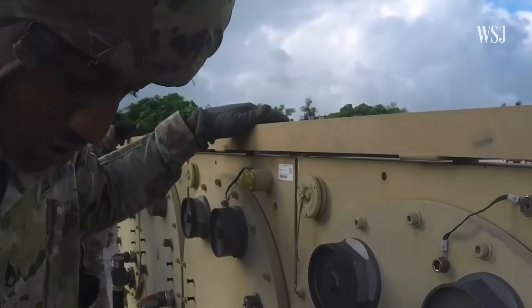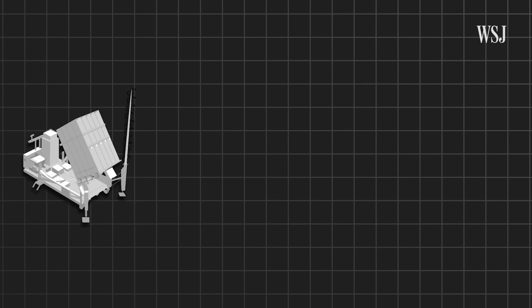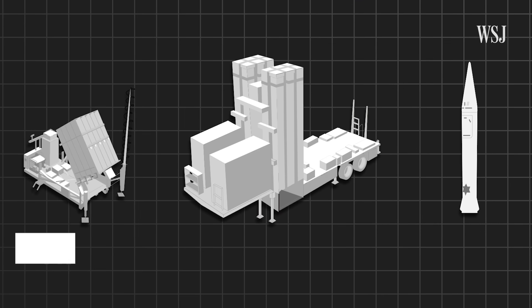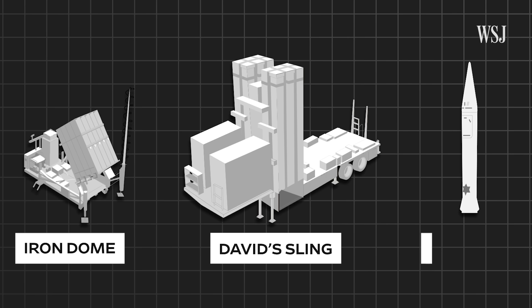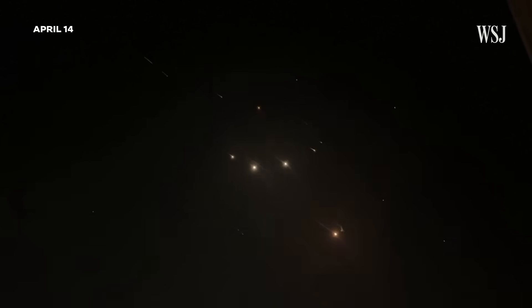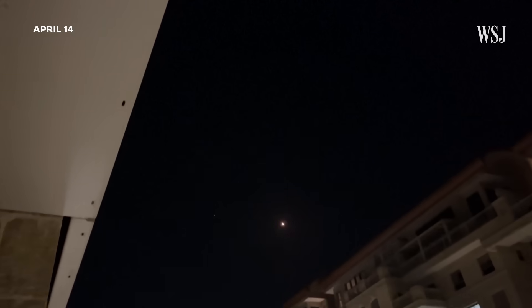It needs nearly 100 soldiers to operate it. It's been deployed to Israel to strengthen Tel Aviv's already advanced, multi-layered air defense capability, which includes the Iron Dome, David's Sling, and Arrow systems. These defenses, in conjunction with efforts from Israel's allies, were able to fend off an Iranian barrage of missiles and drones in April.